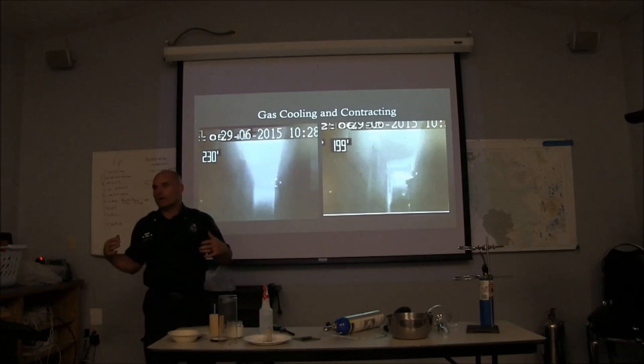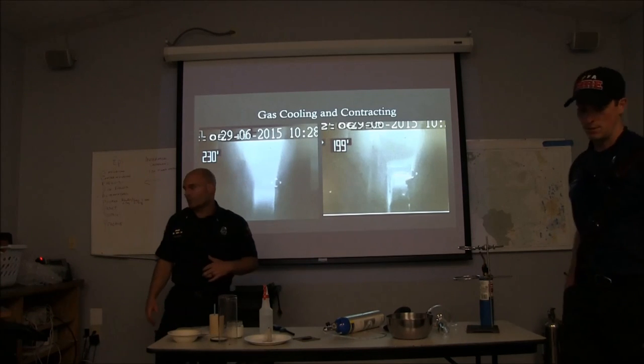Let's go out and get on full structure bunkers and SCBA, bring your TICs with you as well, and we'll meet out at the burn house and do some hands-on work.